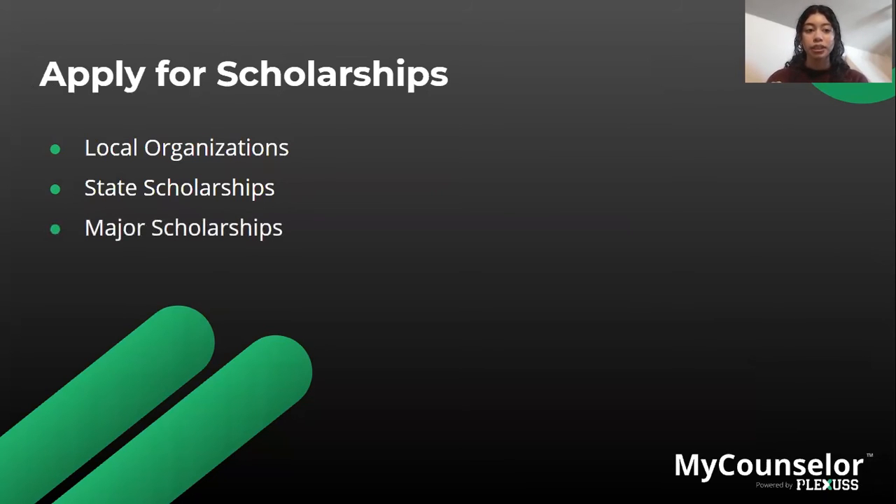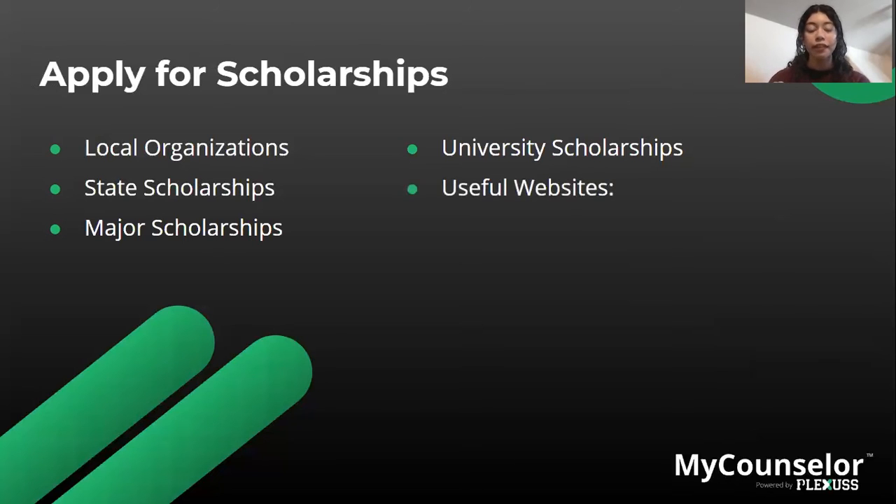For major scholarships, you can perform a Google search to find scholarships available for the major you are interested in pursuing. University scholarships are also a famous option — these are usually included in your financial aid package, but if not, you have to apply directly. You can usually find university scholarships on the university website itself.